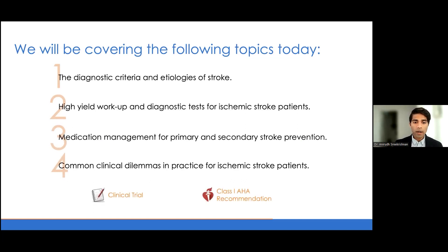Throughout this talk, I'll be referencing a number of clinical trials as well as the Class 1 AHA recommendations, and I will attempt to highlight those with icons so you understand where the source of this information is coming from.